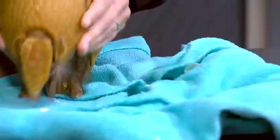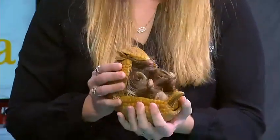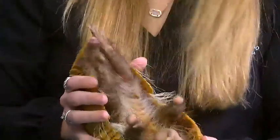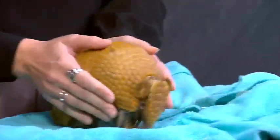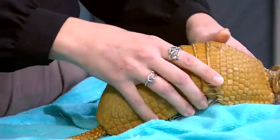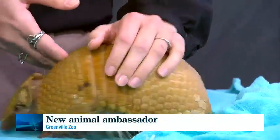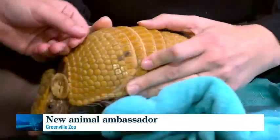He's settling in well — getting to know the zookeepers and the education staff. He's only been at the Greenville Zoo for about a couple of weeks now. We actually put out a reach about a year ago saying we were looking for an ambassador armadillo, and the Potawatomi Zoo from South Bend, Indiana contacted us. We had a partnership with them already — our Amur Leopard Anastasia went up to their zoo for the species survival plan, and in return we're able to have an armadillo come and educate students in the upstate.